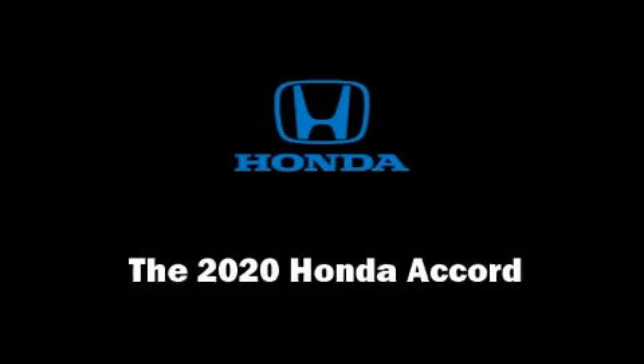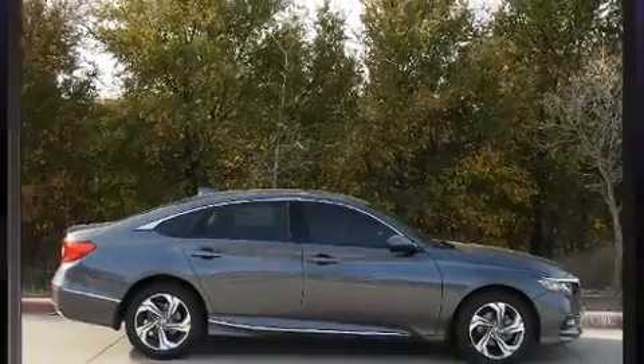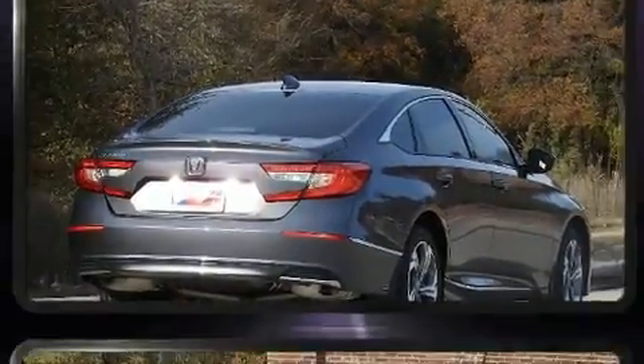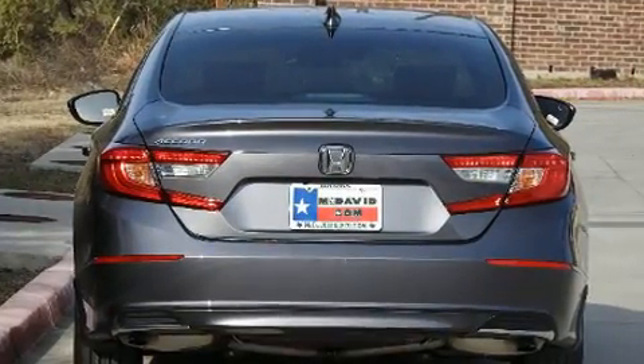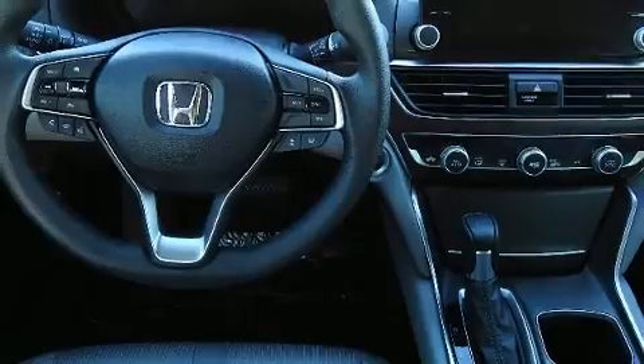You can expect a lot from the 2020 Honda Accord. This four-door, five-passenger sedan will allow you to take command of the road with confidence. The aerodynamic exterior design both looks good and enhances fuel economy, favoring both performance and efficiency.